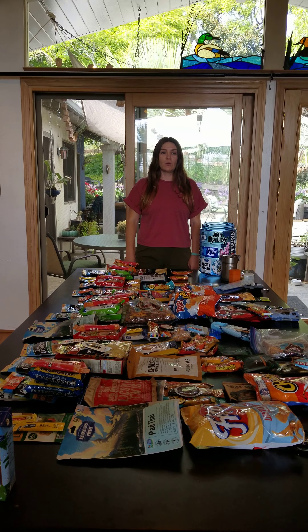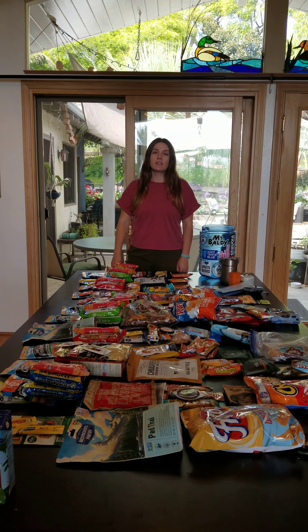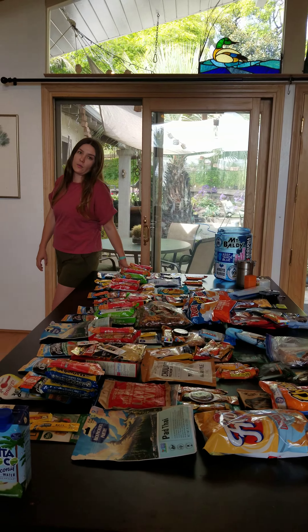Hi, Natalie Reynoso here and today I'm going to explain all the food that I will be eating on the John Muir Trail. We will be going northbound starting at the Cottonwood Pass Trailhead.